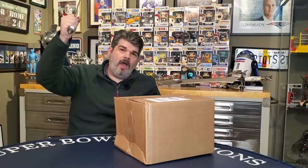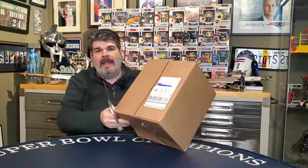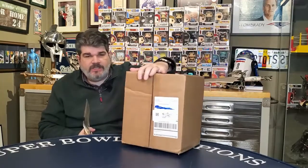Welcome to the Bearded Barbarian! Welcome everybody. Today we're opening a Galactic Toys mystery box of six Funko Pops.